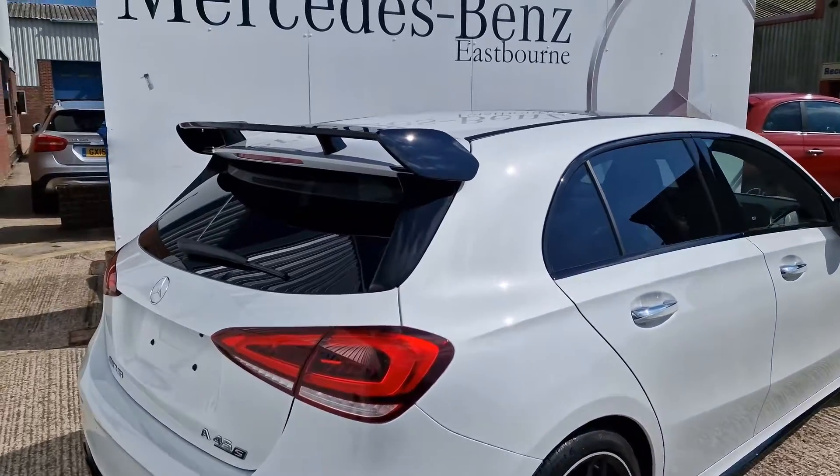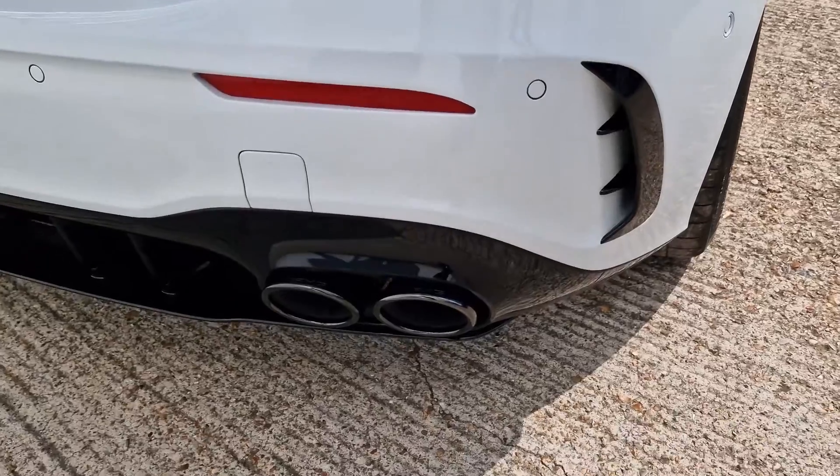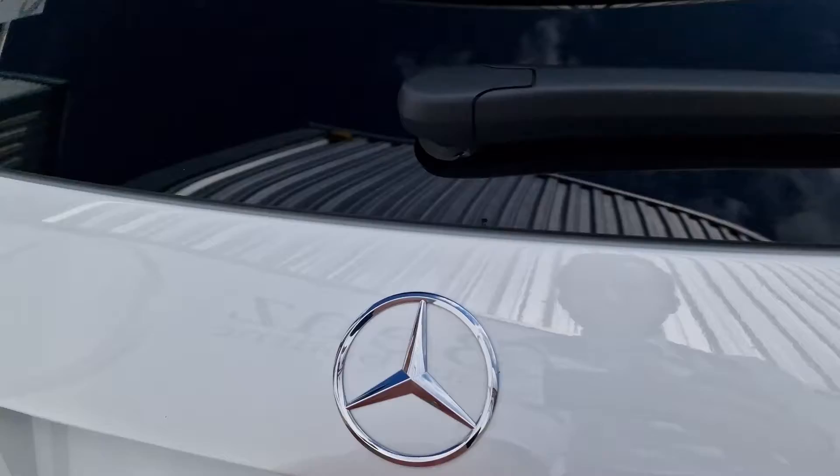Coming around the back, we've got a wonderful rear spoiler with the aero package, and I really love the quad exhausts finished with a black patina on there as well.